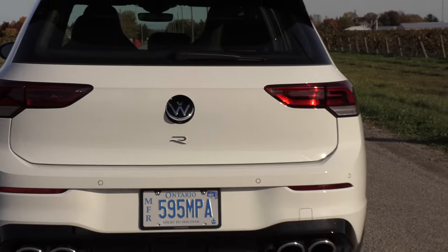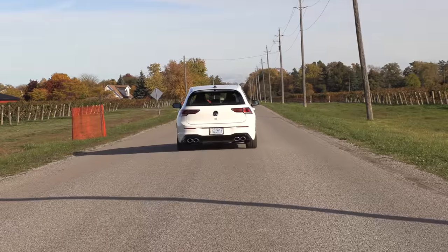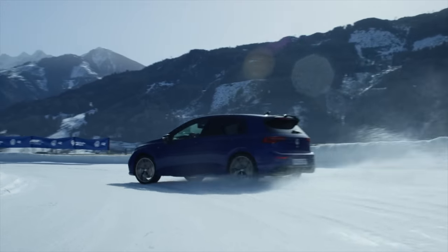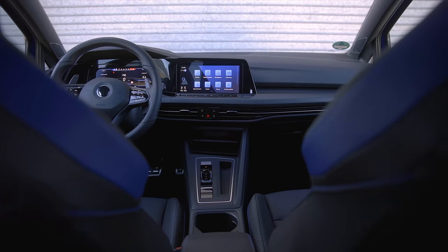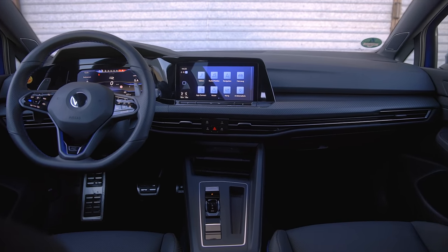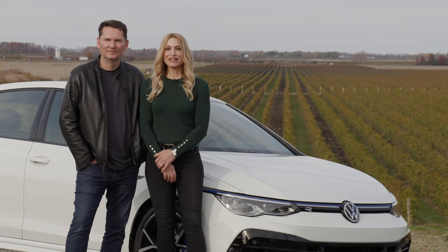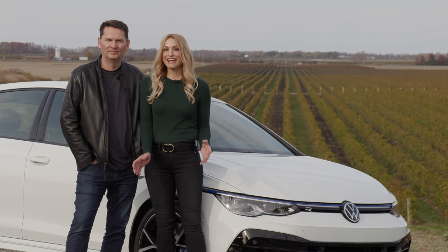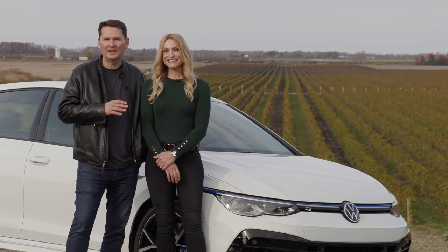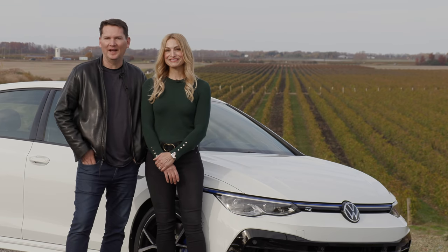Lightning round — two things you like, two things you'd like to see improved. I love how exciting this is to drive — you get in and you know you're going to have a great time. I love the changes to the suspension and the all-wheel drive system. What I'd like to see improved: bring back a volume knob, and the interior isn't different enough from the GTI. Sporty, entertaining, and exclusive — does it get any more fun? They've done a great job giving you everything for one price.